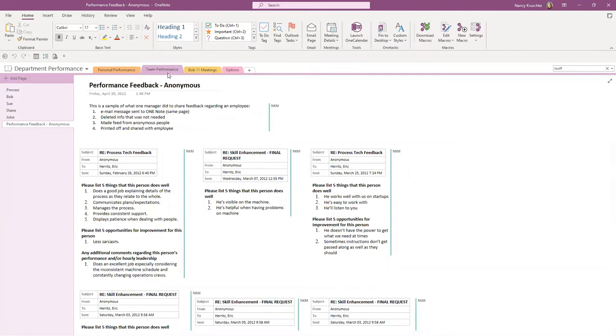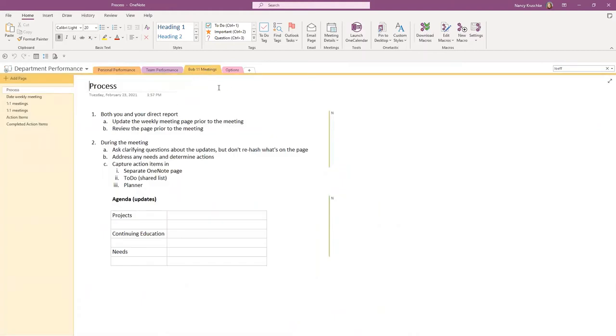With team performance, you probably want to keep that just for yourself — because you're getting feedback from other people and putting in your own feedback. You might share some of it with your direct report, but you may not want them to see all your notes. So your personal performance and team performance sections or pages you might keep to yourself. When it comes to one-on-one meetings, this is information I would encourage you to share with that person. You don't want two separate copies — that's the beauty of OneNote. It allows you both to be in there at the same time, access the information, and add to it.